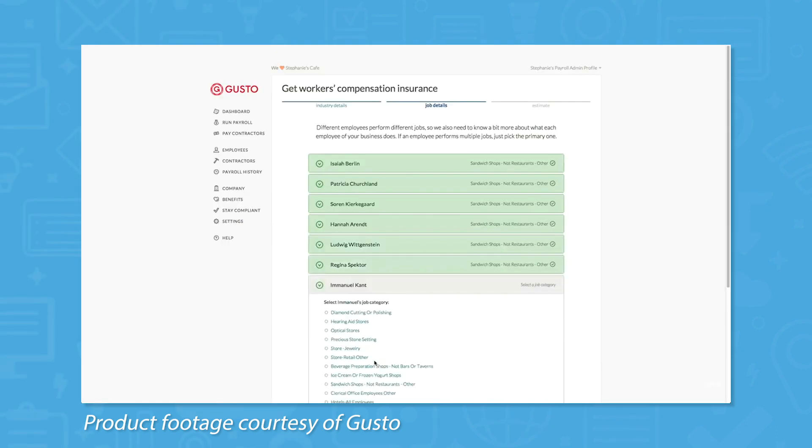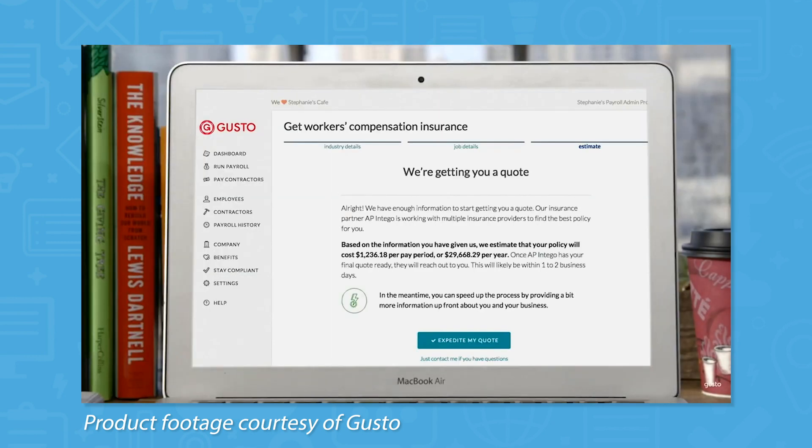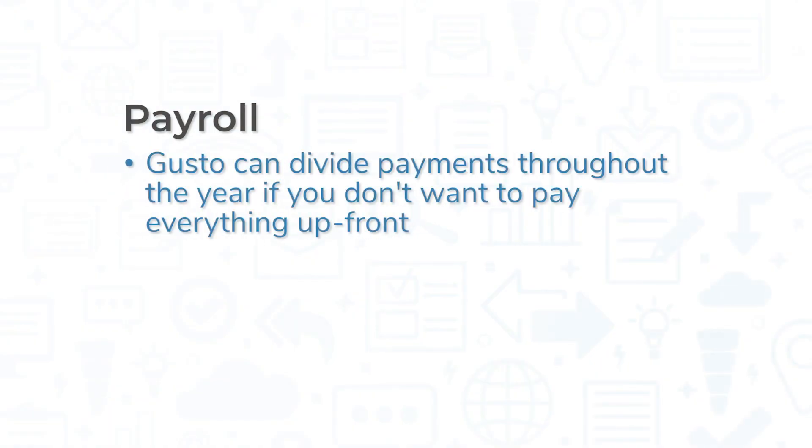If you don't already have a plan for workers' compensation insurance, Gusto handles that too. The company partners with AP and Tego to provide workers' compensation insurance, which you can apply for through Gusto. If you don't want to pay all of your premium upfront, Gusto will divide payments up throughout the year so that you pay a fraction every time you run payroll.